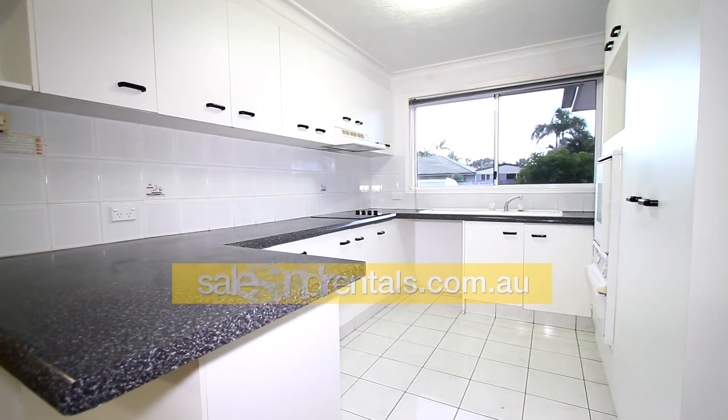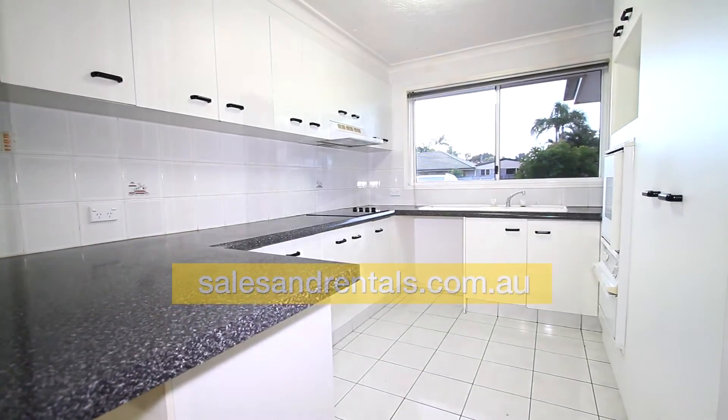The kitchen itself is a good size, featuring a double door pantry, wall oven, and plenty of cupboards and drawers.